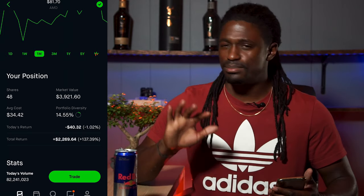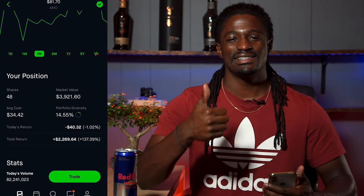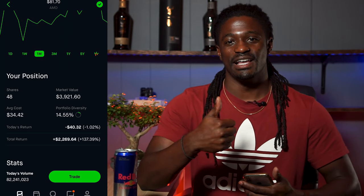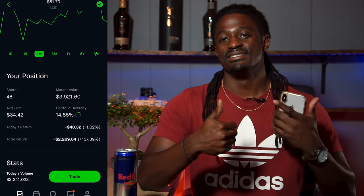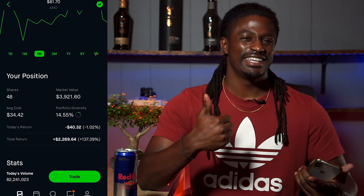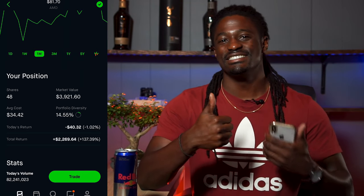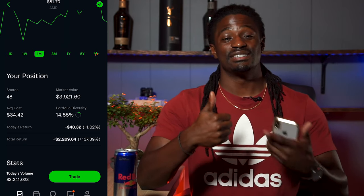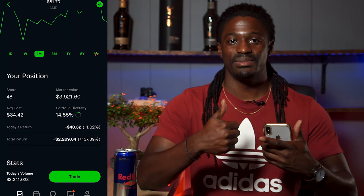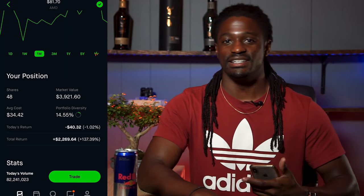Before we dive into the news, go ahead and hit that thumbs up button — it helps out this channel a lot and really motivates me to do all of this research and present it to you guys. If I could get maybe a hundred thumbs ups on this video, it lets me know that you guys are enjoying this AMD series. But enough of that — let's go ahead and dive into this video.